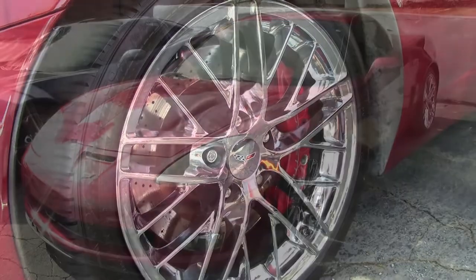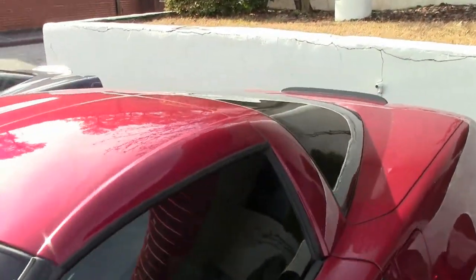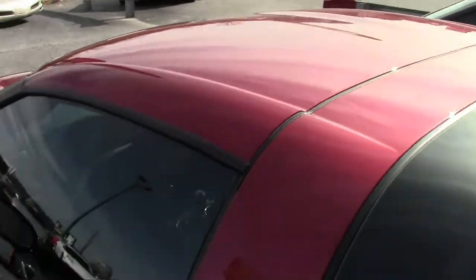Not only is it beautiful on the outside, but it has that ebony and cashmere interior. Under the hood, you'll find a 505-horsepower LS7 engine, along with a six-speed manual transmission.